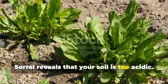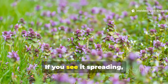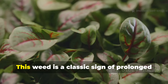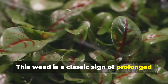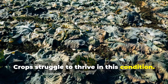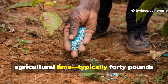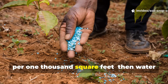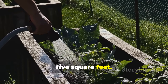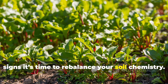Sorrel reveals that your soil is too acidic. Red sorrel or sheep sorrel — if you see it spreading, your soil's pH has likely dropped below 5.5. This weed is a classic sign of prolonged acidity and nutrient lockout. You'll need to correct the pH by applying agricultural lime, typically 40 pounds per 1,000 square feet, then water it in with about 1 inch of water per 5 square feet. Sorrel's presence is one of the clearest signs it's time to rebalance your soil chemistry.